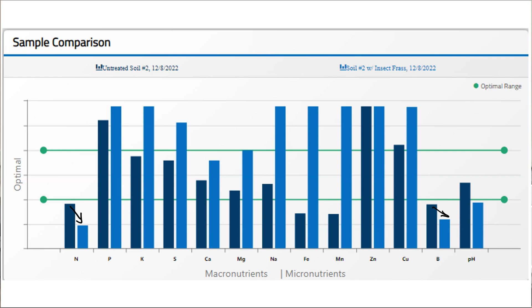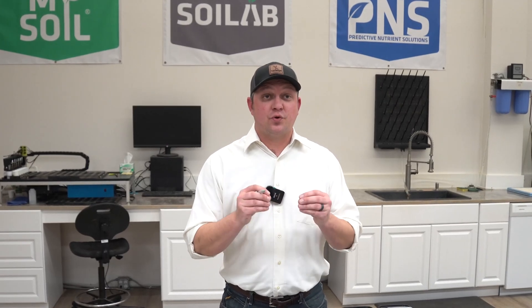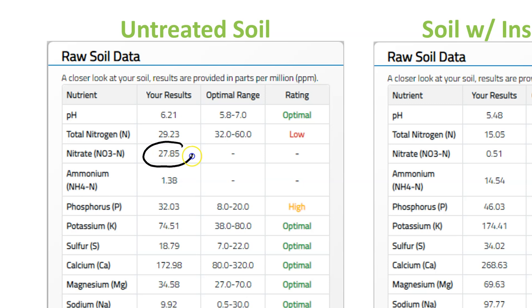The other decrease we saw in this study was a decrease in pH. I believe I can attribute that decrease in pH directly to the amount and type of nitrogen in the untreated control versus the insect frass treated soil. Let's jump over to some actual numeric data and look at the distribution of nitrate to ammonium. On the left we have the data for our untreated soil, and on the right the soil treated with insect frass at label rates. In the untreated soil, the vast majority of our nitrogen was as nitrate with only about 1.4 parts per million as ammonium. When we added the insect frass, we saw the opposite — very little nitrate, but a sharp increase in ammonium.